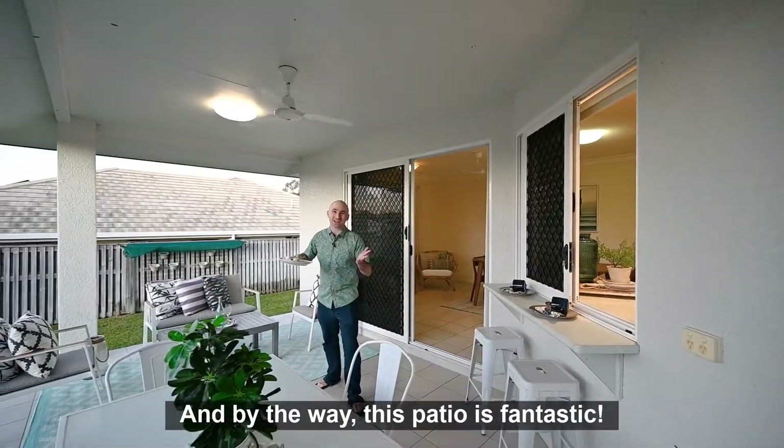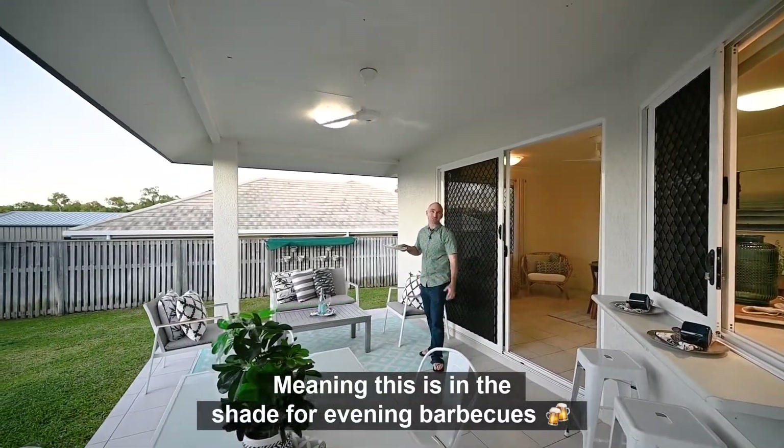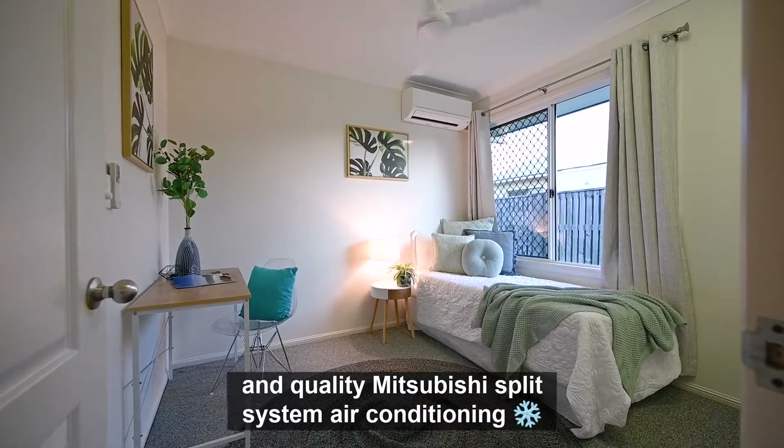By the way, this patio is fantastic because the sun sets over there, meaning it's in the shade for evening barbecues. All four bedrooms have brand new carpet and quality Mitsubishi split system air conditioning to keep your family cool year-round.